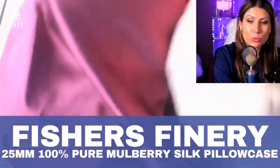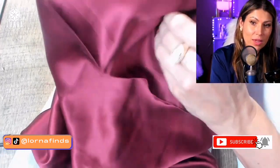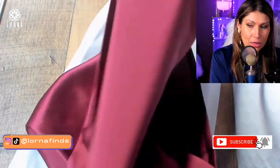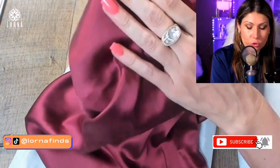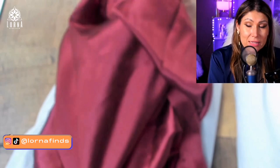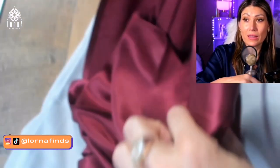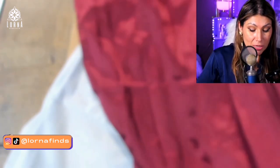This is 100% pure mulberry silk on both sides. It's grade A long strand silk, so it doesn't get more luxurious than this. Besides being very beautiful and comfortable, it doesn't get hot during the summer. I'm a hot sleeper and this is currently the pillowcase that I am using on my pillow — it's in my bed right now, but since it comes with a set of two, I'm showing you the second one.